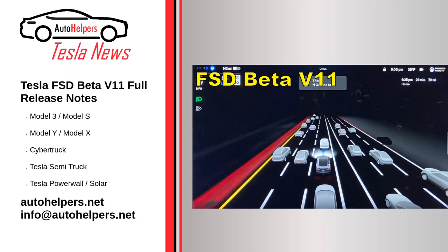Tesla FSD Beta V11 Full Release Notes. November 19, 2022. On November 11, at 11:11 PM Pacific Standard Time.